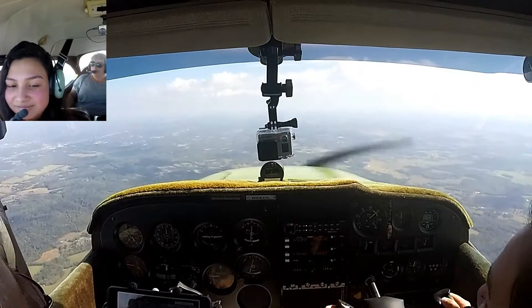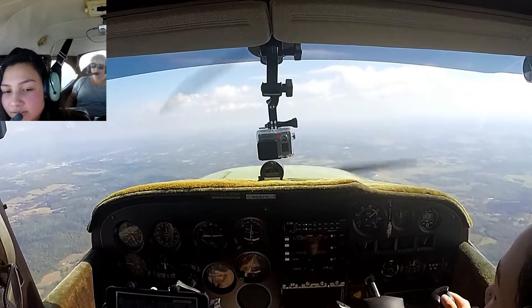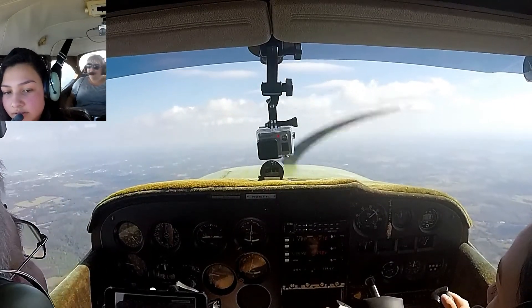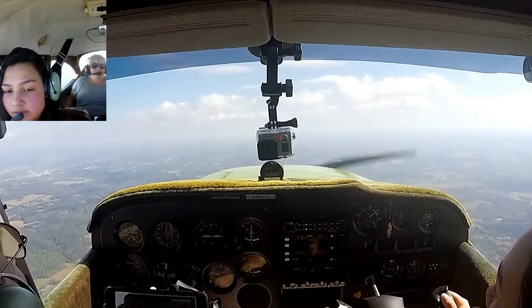LFA traffic, 525 Trot is two miles east of the field, 2,000 feet. You're doing okay? Oh yeah, I'm fine. Alright. I like to fly.